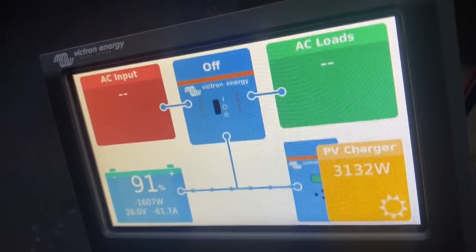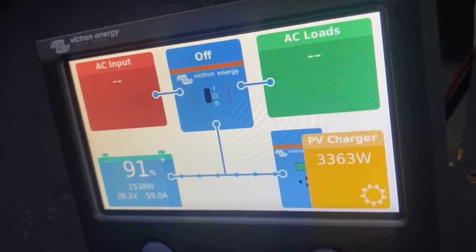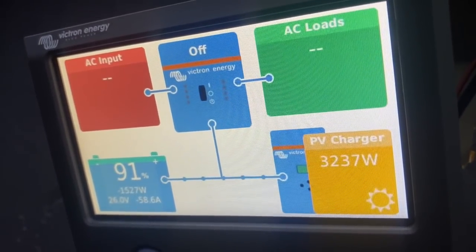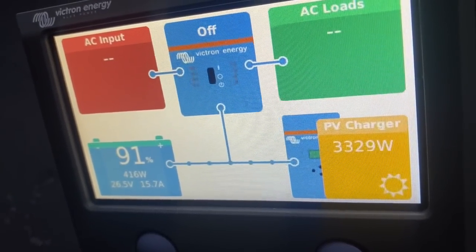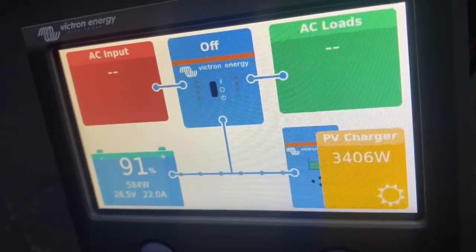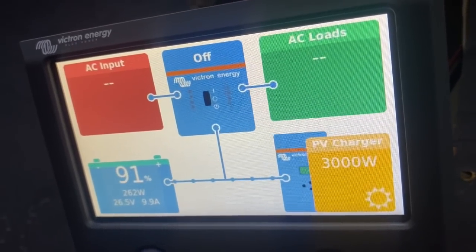It's about 12:30 right now. We were up to about 3,500 watts of solar just a second ago, but it's cloudy out, so it's in and out of the clouds. Batteries are at 91%. We're going positive now — the microwave just shut off. She had the microwave going, along with the induction cooktop and the air conditioning.